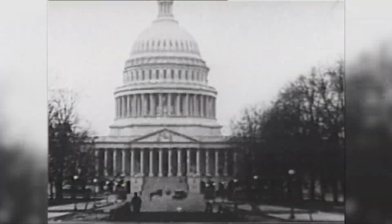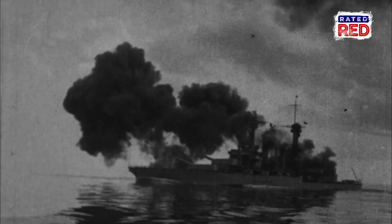April 6, 1917, Washington, D.C. The U.S. officially enters World War I, and the United States Shipping Board suddenly realizes they need some boats.